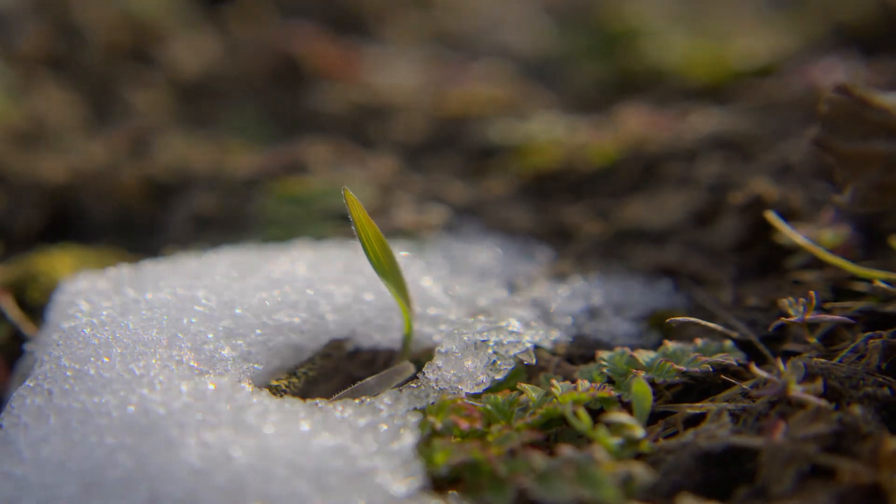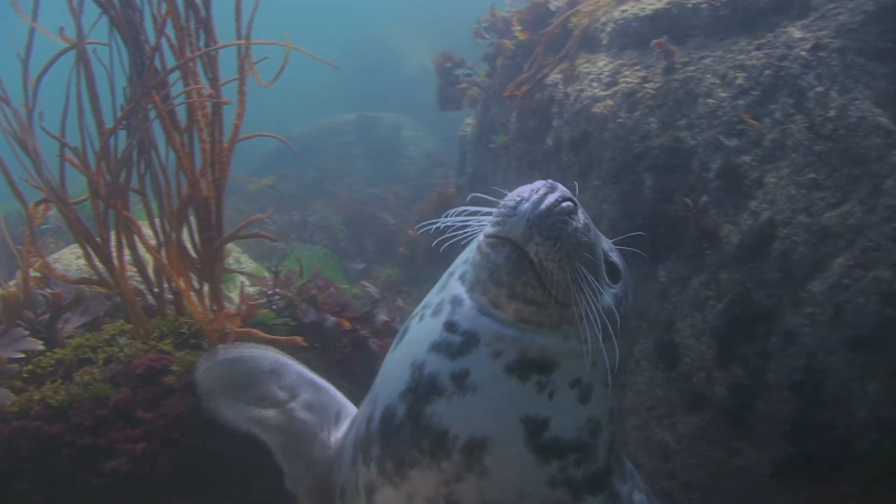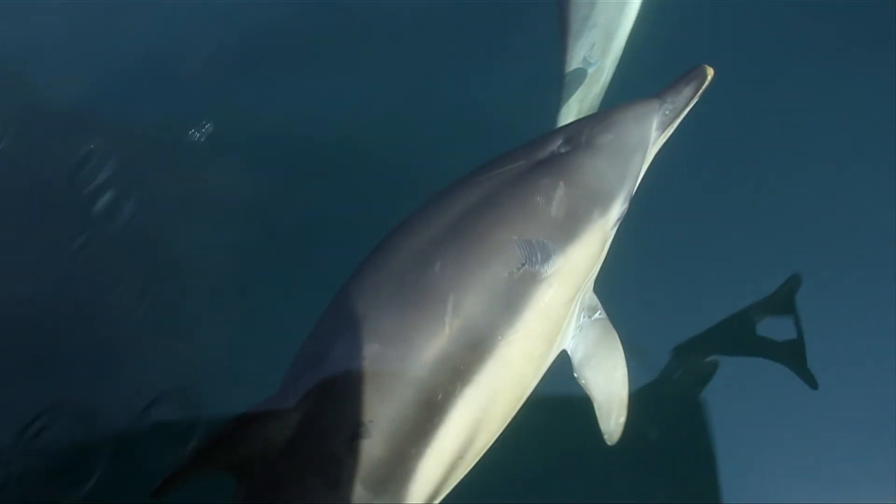Spring comes to the Northern Hemisphere, and after a long cold winter, the waters of the Northeast Atlantic come alive once again.